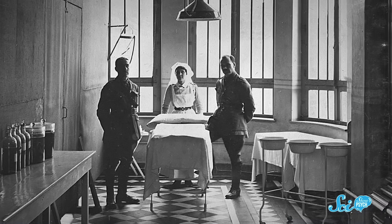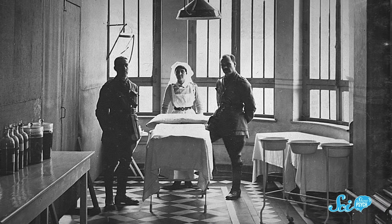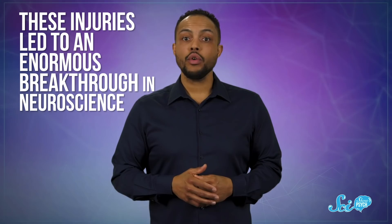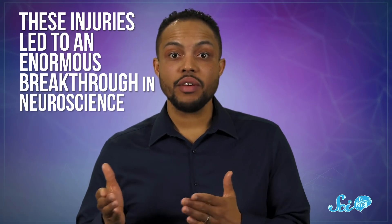Similar-looking helmets were pretty common at the time, including in other countries and wars. During the wars of the early 20th century, many soldiers were shot in the exposed area. But in spite of the fact that they suffered irreparable brain damage, many of them lived and went on to be treated and studied by doctors. Because of that, these injuries led to an enormous breakthrough in neuroscience — an accurate brain map of our sense of vision on par with the most sophisticated maps we can produce with modern technology.